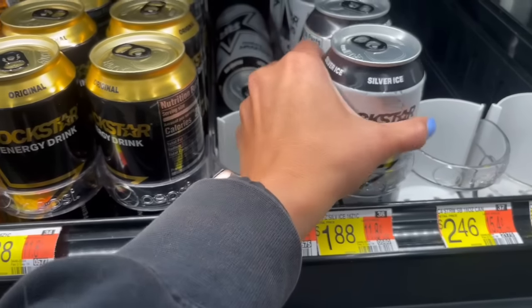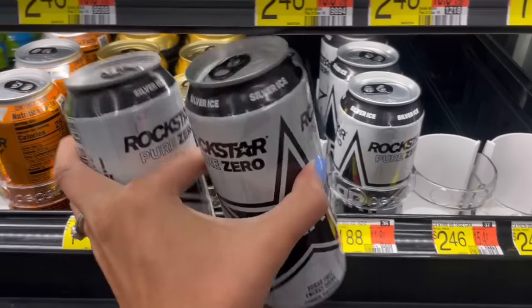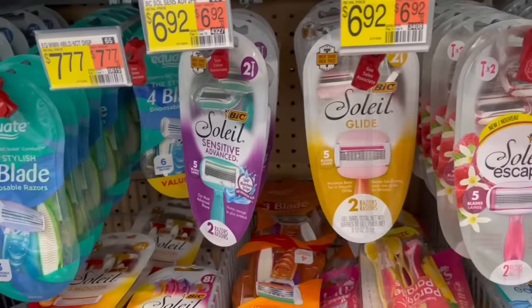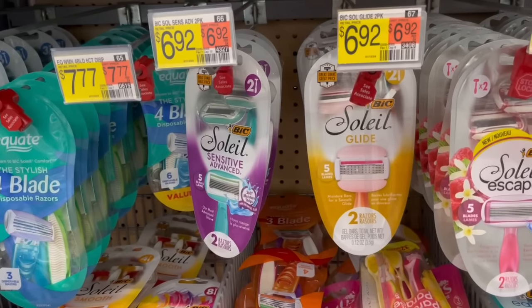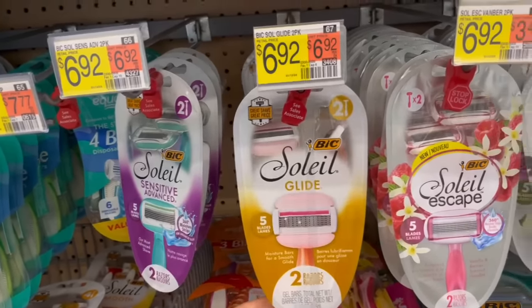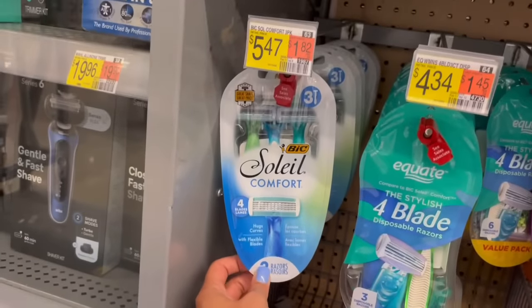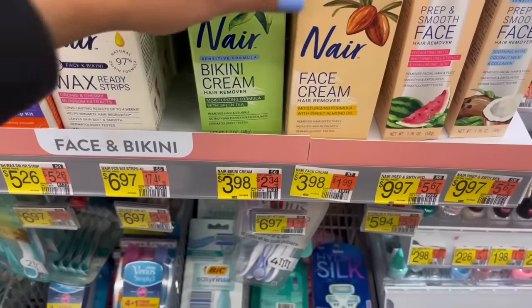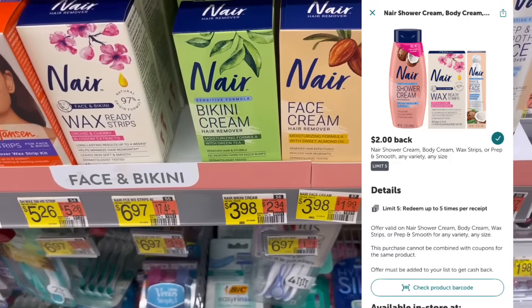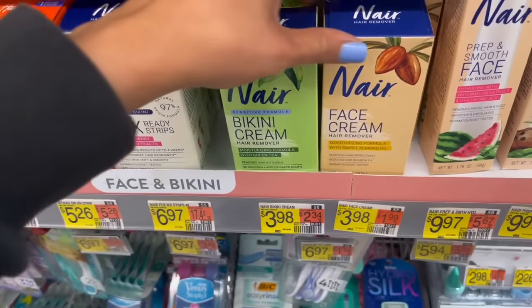Also double check your Fetch and see if you have any offers there — I had $0.75 back when you buy two but I maxed that out. Here are a couple razor deals: the Soleil Escapes at $6.92 have a $4 back Ibotta offer making them just $2.92. The Soleil Comforts at $5.47 have a $3 back Ibotta offer making them $2.47. For hair remover, there are two options at $3.98 with a $2 back Ibotta offer — limit of five — making them just $1.98 each.